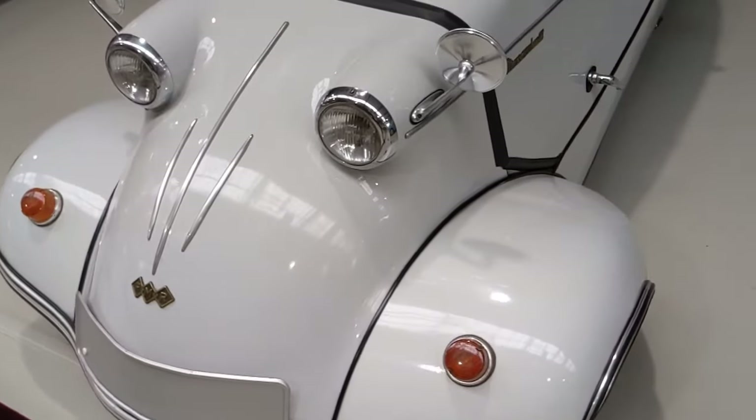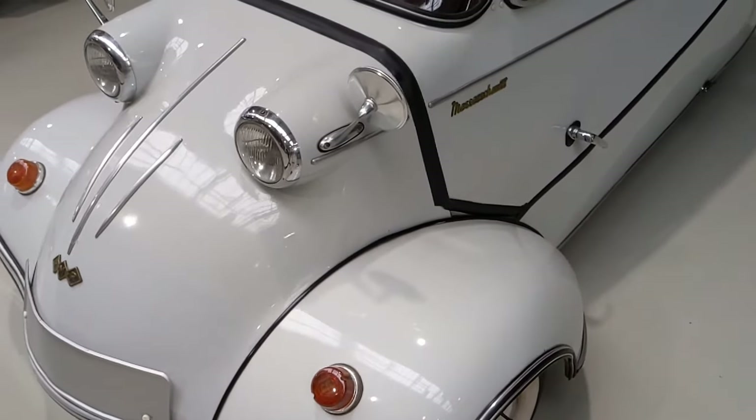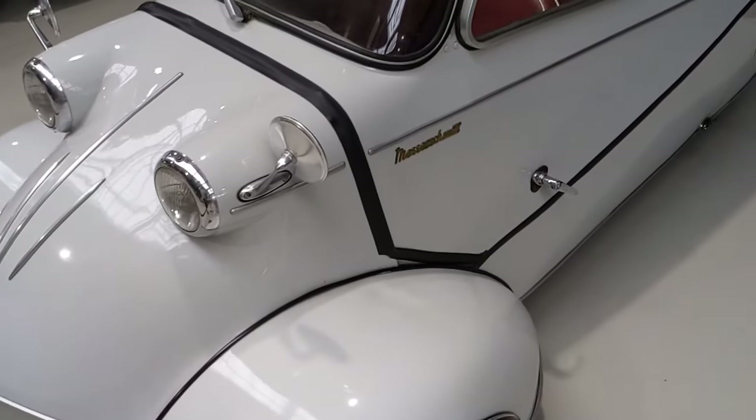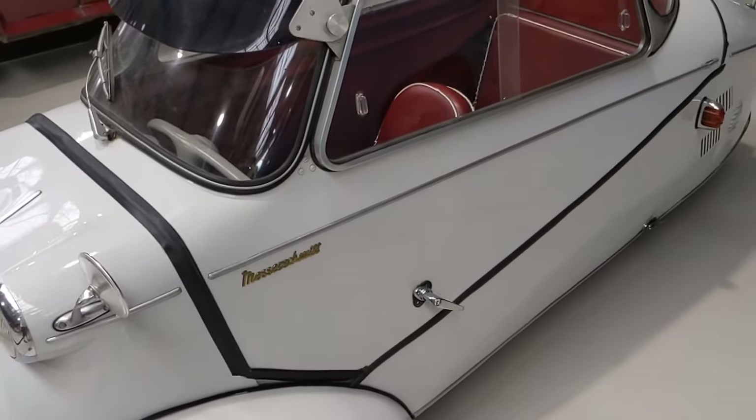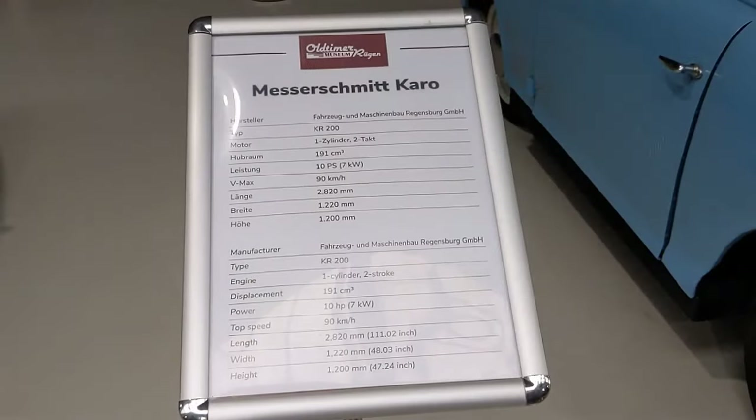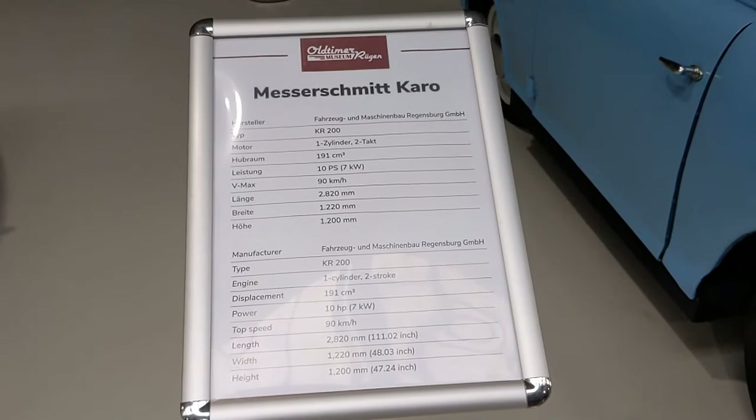Dort wird als eines der Highlights der Messerschmitt-Kabinenroller Karo gezeigt. Die geniale Konstruktion, die einmalige Silhouette und der Traum von der Mobilität und Unabhängigkeit haben den Messerschmitt-Kabinenroller zur Legende gemacht.